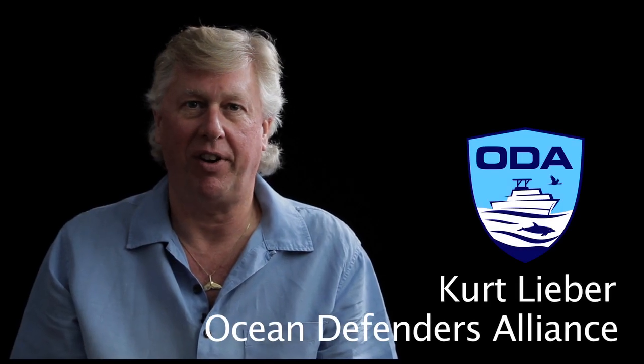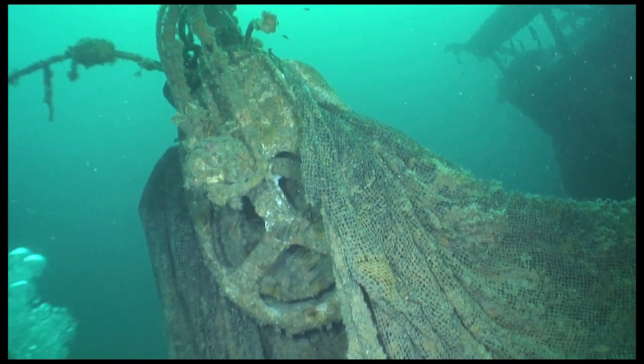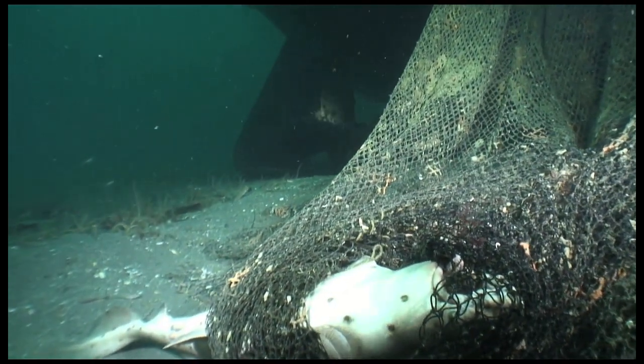Hi, I'm Kurt Lieber, president and founder of Ocean Defenders Alliance. Ocean Defenders Alliance removes abandoned commercial fishing gear. Ghost gear continues to kill animals long after it's discarded.